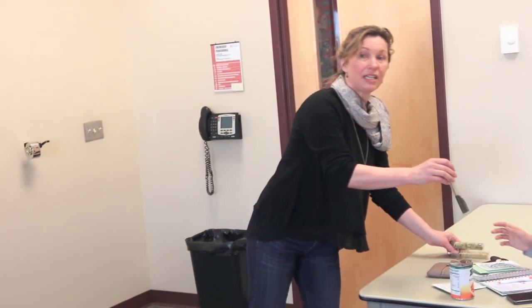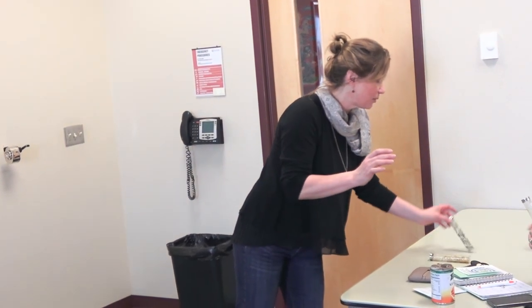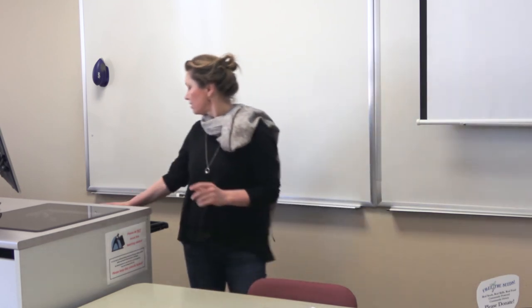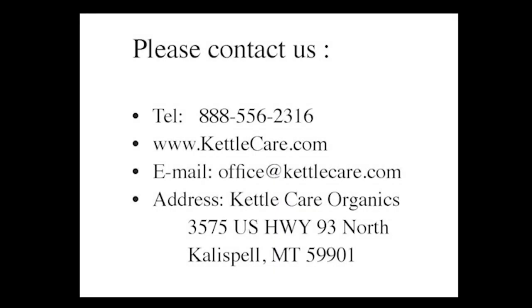We also have nettle — great for hair care — and yarrow, which you can find in abundance in Montana. Yarrow is great for pain and bug bites. Elderflower is skin brightening. And the locally produced oil we were excited to mention is safflower oil — basically pressed from a thistle-like flower grown organically here in Montana. That concludes our presentation. Thank you!